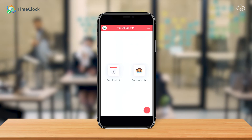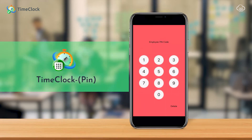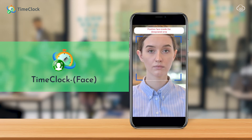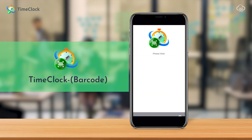This application is very simple. We have two modules that will store all the list of your employees and their punches. To clock in, employees just have to punch in using their code, capture their face using our face matching solution, or even use a QR code to scan in.